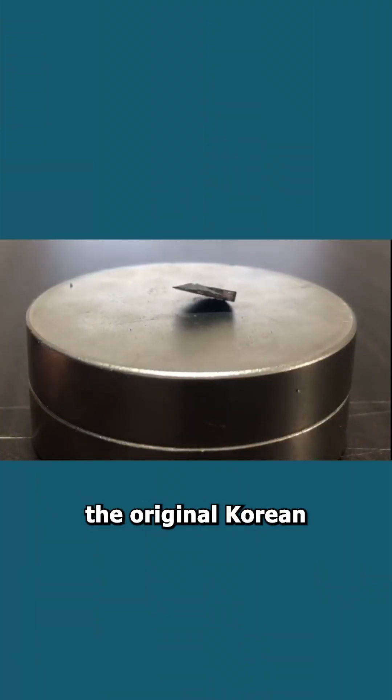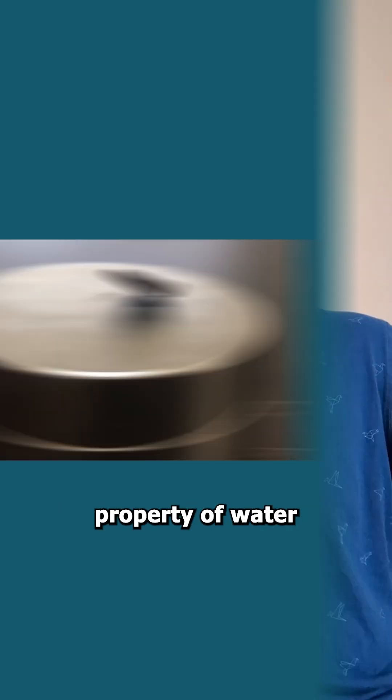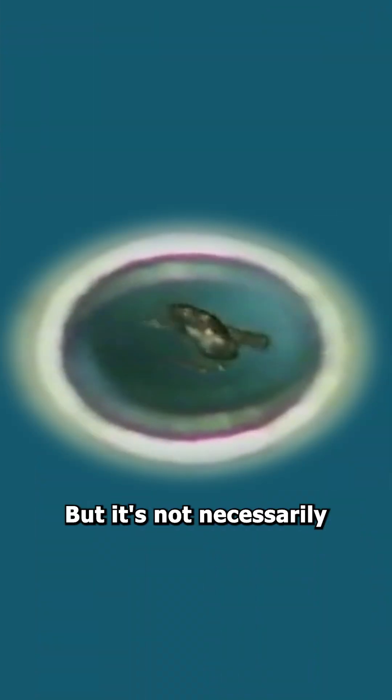The video published by one of the original Korean groups suggests that LK-99 is strongly diamagnetic, which is also a property of water that allows this frog to levitate, but it's not necessarily superconducting.